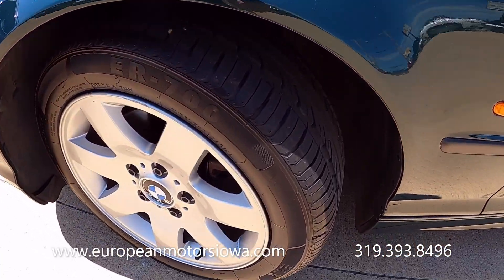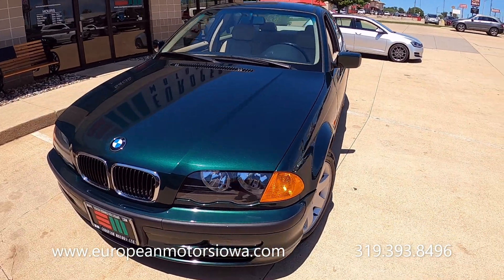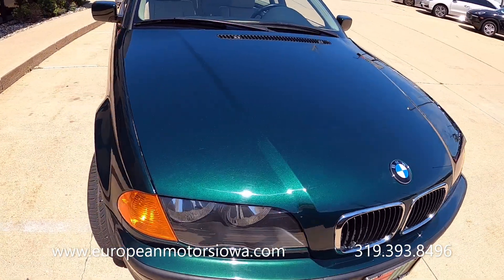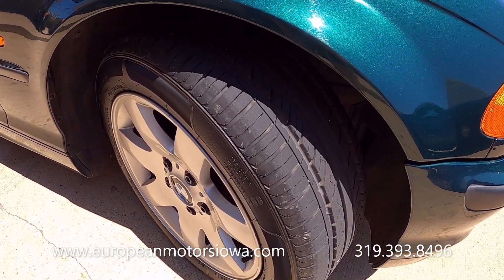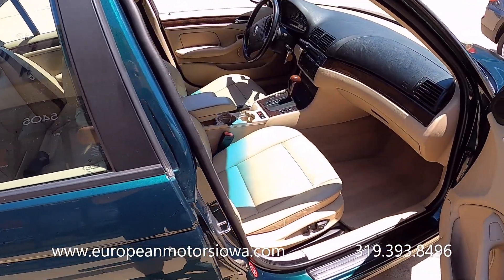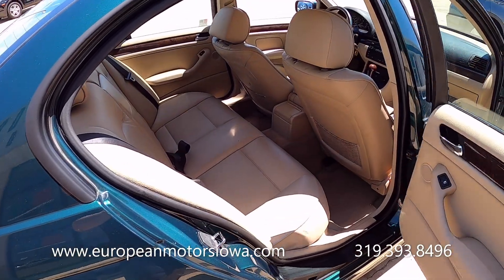We did sell it to a gentleman who absolutely loved the car. He had it for the last six to eight months, but he's moving down south and decided this car probably isn't worth the expense to ship down there, so he sold it back to us. He loved the car and had great luck with it.